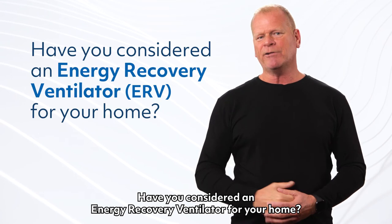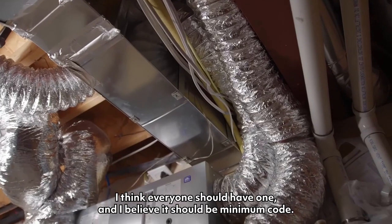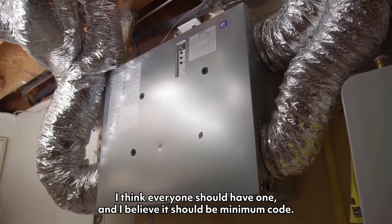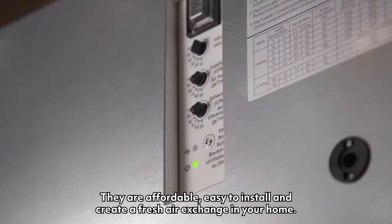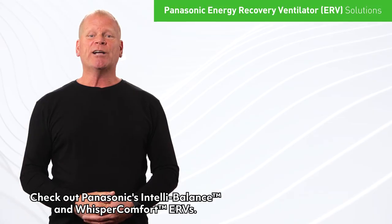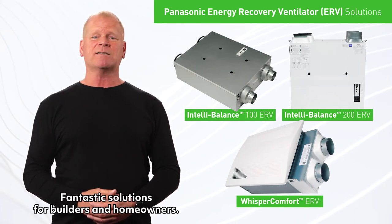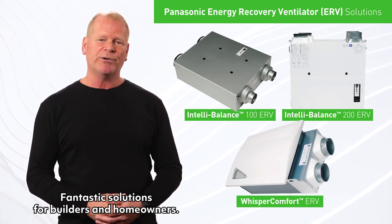Imagine constantly breathing in air that is fresh and healthy inside your home. Have you considered an energy recovery ventilator for your home? I think everyone should have one and I believe it should be minimum code. They are affordable, easy to install and create a fresh air exchange in your home. Check out Panasonic's IntelliBalance and Whisper Comfort ERVs — fantastic solutions for builders and homeowners.